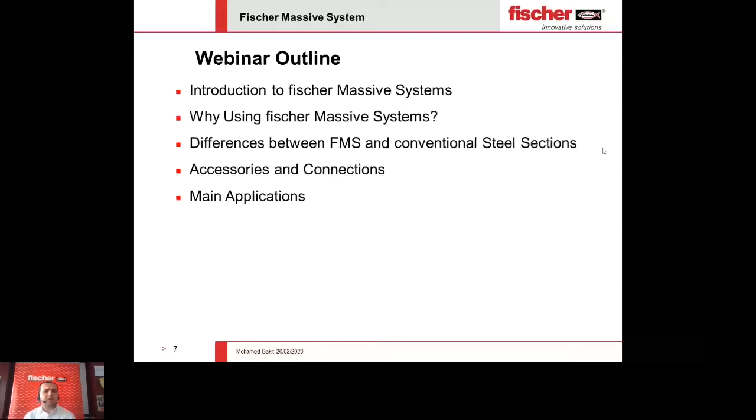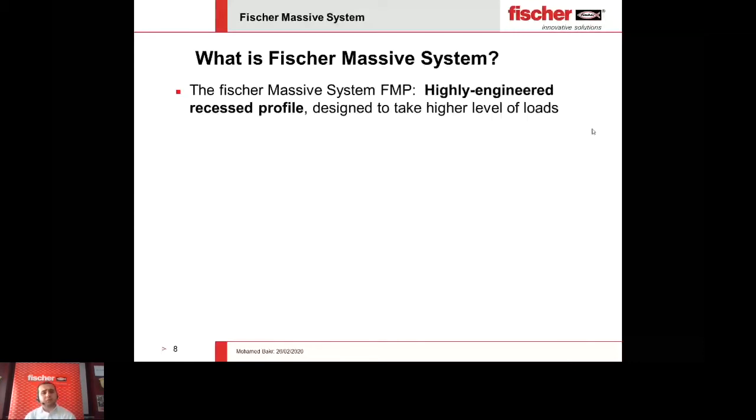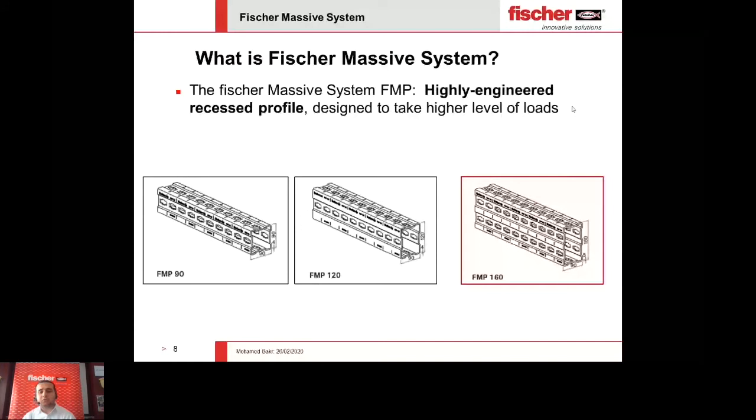So the general question: what is the Fisher Massive System or FMS? In a straightforward definition, it is a highly engineered recessed profile designed to take higher levels of loads comparing to normal C channels and conventional steel sections. As of now, we have three main profiles: the FMB — Fisher Massive Profile 90, Fisher Massive Profile 120, and our giant product, Fisher Massive Profile 160. The difference is mainly about the height of the profile.